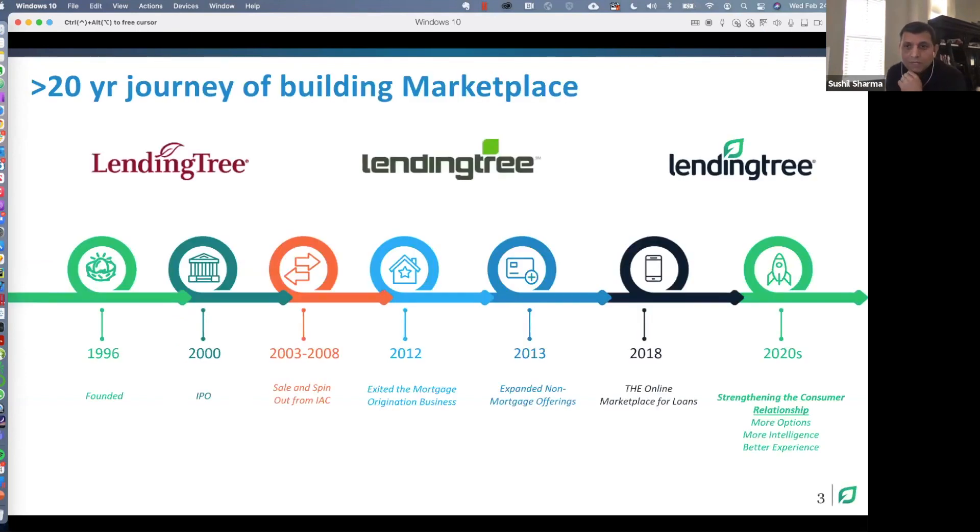For the audience not familiar with LendingTree, they've been in the business for a long time. The journey started with Doug, our founder and CEO, trying to find offers for a home loan back in 1996. That was the time when you literally had to call up banks and they would fax back the offers. We've come a long way. Our initial journey was predominantly on mortgage. At one point we were even in the business of originating loans, whereas now we are one of the most comprehensive marketplaces for loans. In the future, we want to build relationships with customers so that if someone has any need for a financial product, they come to us and we're able to give them the best options and a great user experience.